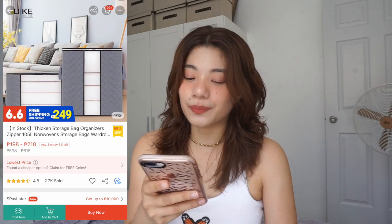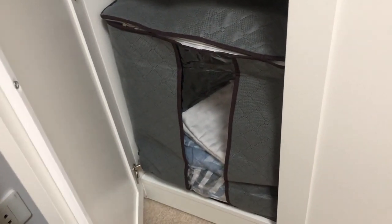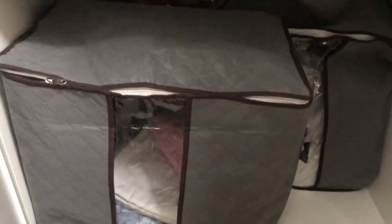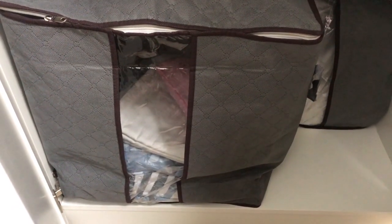Next is this Thicken Storage Bag Organizers. Binili ko ito para sa mga punda, kumot, comforter, and bedsheets. Kasi kung makikita nyo sa likod, yan yung wardrobe namin — may section sya sa baba which you can put your bedsheets, ganyan. Gusto ko sana organized pa din sila, nandun sila sa parang dalawang bag. Nilagay ko sila dyan para syempre, organized tayo. And gusto ko yung parang plastic niya sa gitna — kitang-kita mo pa rin kung ano yung nakalagay sa loob. Hindi ka mahirapan hanapin kung nasa yun yung mga bedsheet nyo, yung favorite comforter mo.